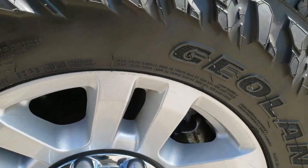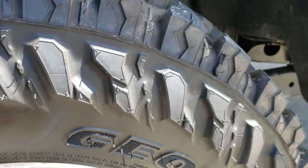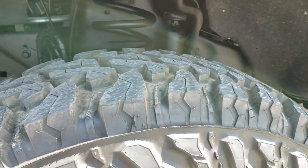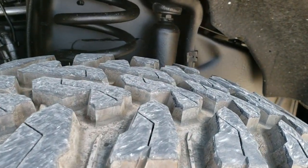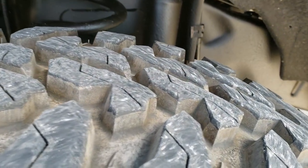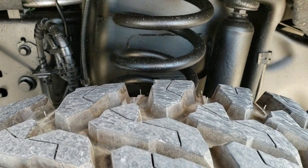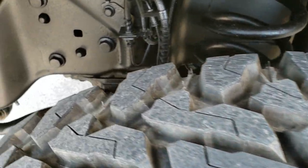Factory alloy rims. This one has like new or brand new Yokohama Geolander tires — LT275-70R18s. They look like they have just about all the tread left. Not sure if they are new, but they are 95% to 100% tread left.